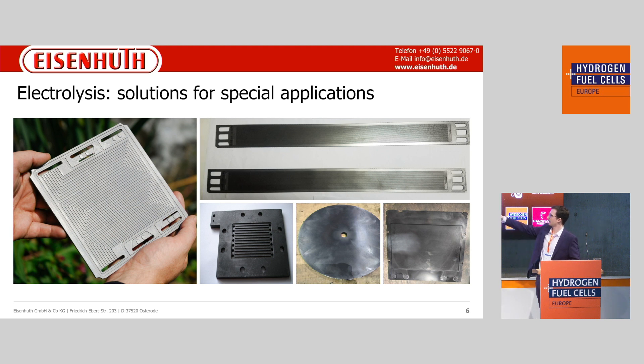Here we can see some electrolysis solutions. The one on the left corner is a milled plate — a structured, ready-to-use plate. We can take it out of the mold directly and do not need a machining process after compression molding. The only step we may need to do is to cut out the holes for the manifold.